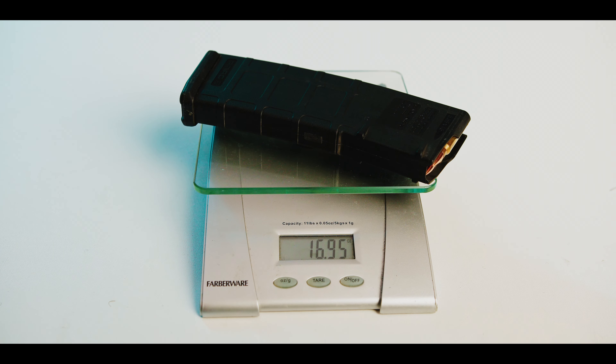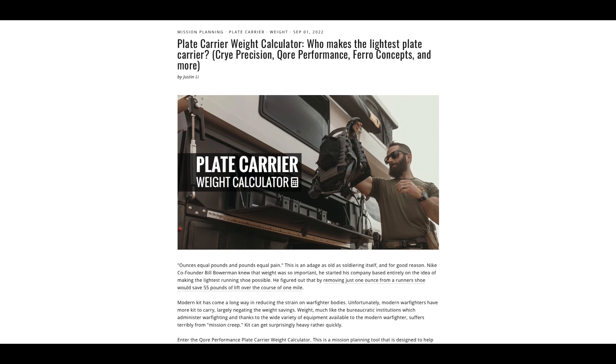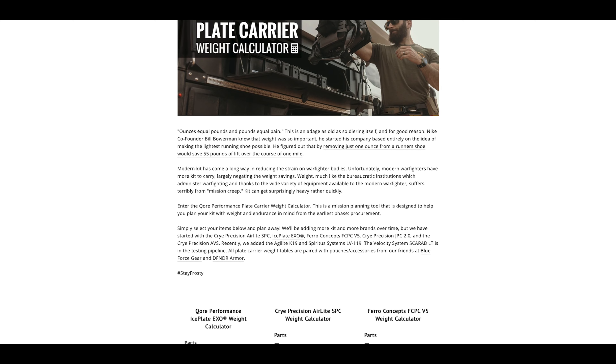To find out how this weight compares to carriers like our Iceplate XO, Cry Precision's AVS, and others, click on the link in the show notes below to check out our plate carrier weight calculator. The data is super interesting, and the guys did a great job putting it together.